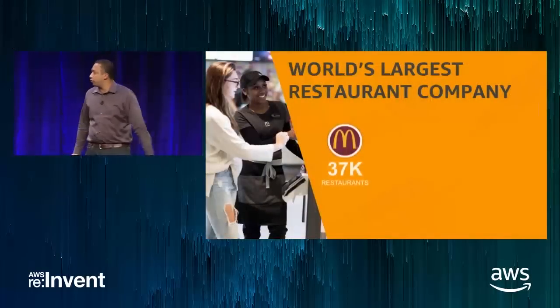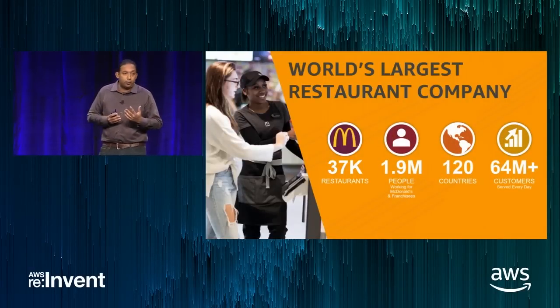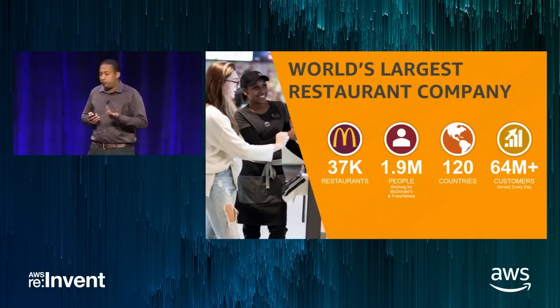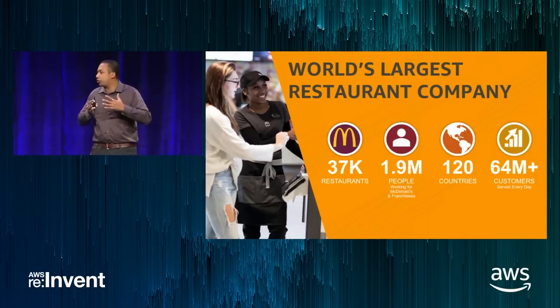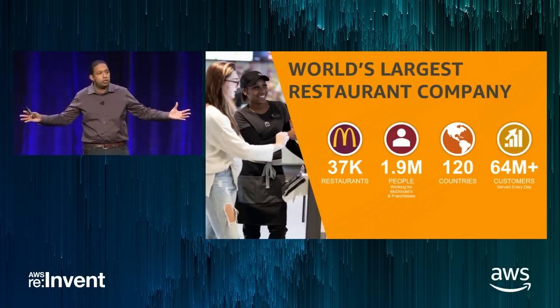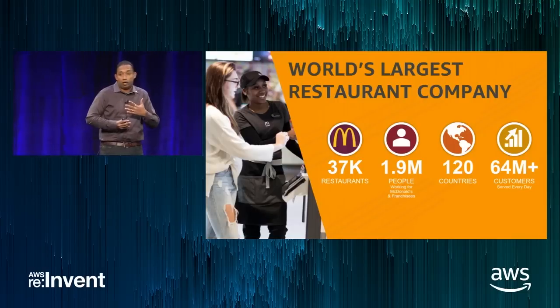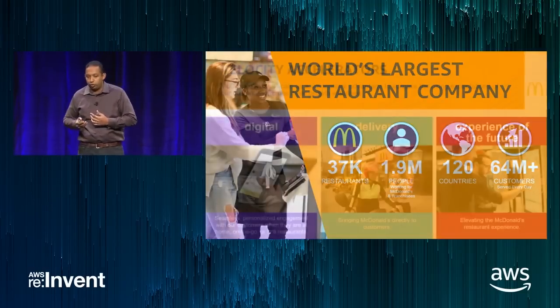Here are some interesting facts about McDonald's. We have 37,000 restaurants spread across 120 countries globally, and we proudly serve about 64 million customers every day. Scalability is a difficult problem, but scalability with a distributed network like this, as well as this level of volume, is an even tougher problem for us to solve.